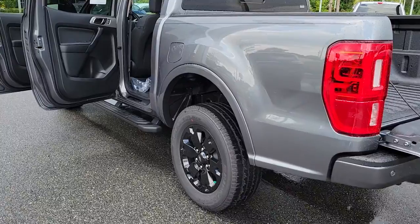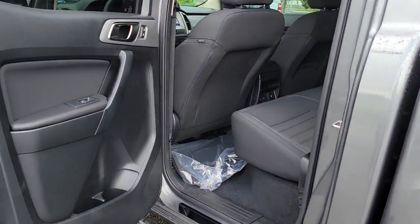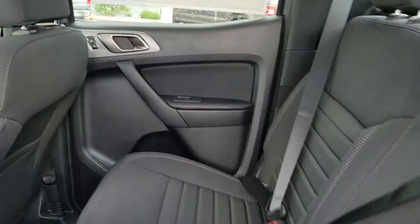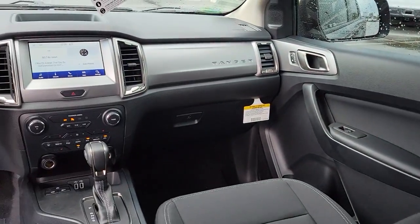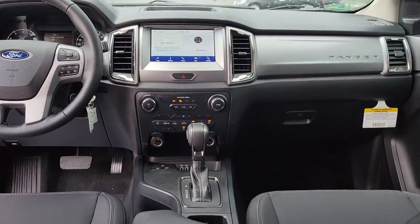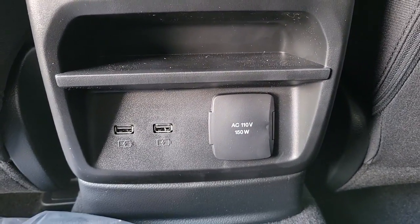The following are some of this vehicle's highlighted options: keyless entry, fog lamps, lane keeping assist, remote engine start, satellite radio, backup camera, multi-zone AC, aluminum wheels, blind spot monitor, and steering wheel audio controls.